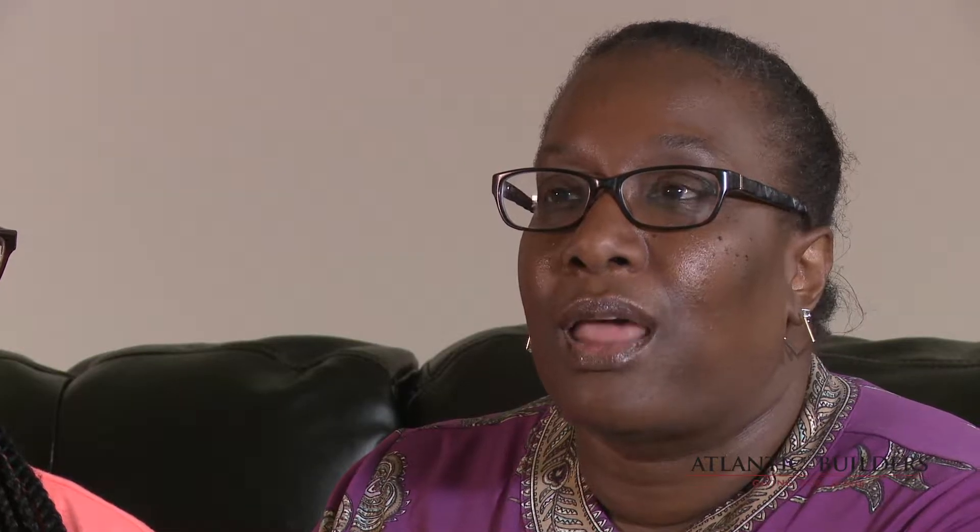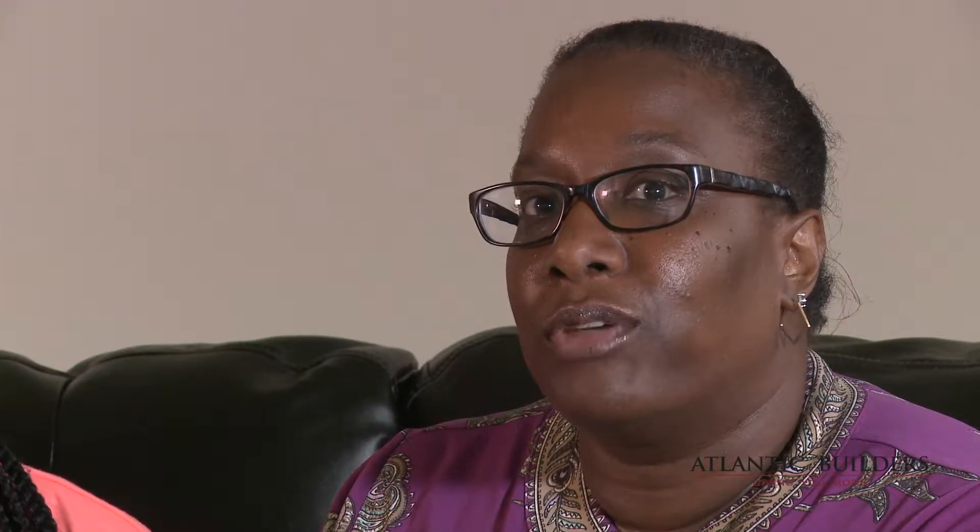Visiting the model home here in Garrisonville Landing more and more, things were just coming together. I started picturing us living here, and we would come back like every week.